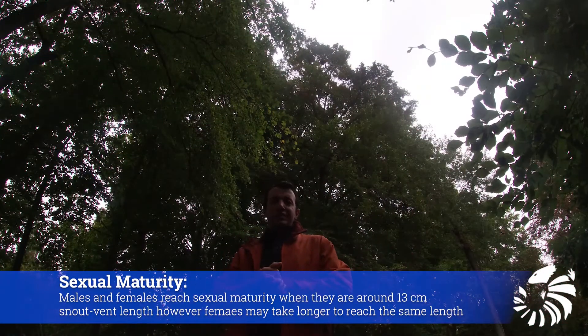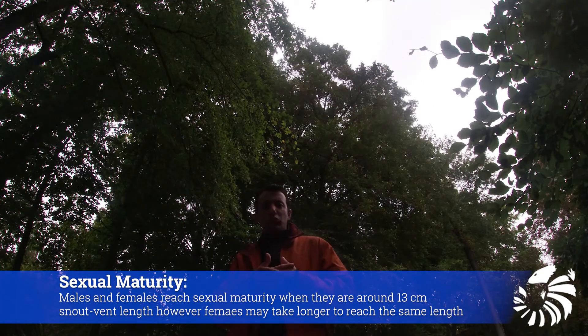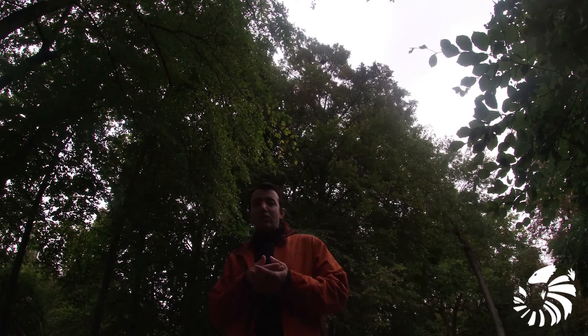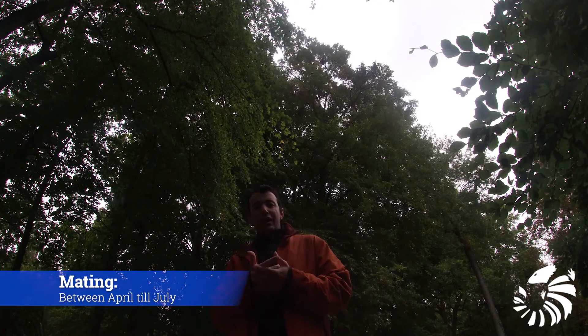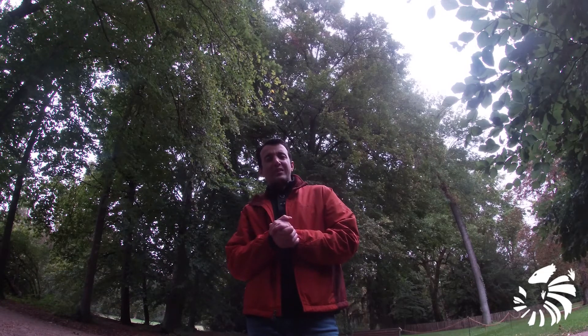How do they breed? Males are sexually mature when they reach about 13 cm snout-to-vent length, or about 2 years old. Females reach sexual maturity at the same length, but may take longer to reach it. Mating occurs from April to July. After a gestation period of one month, the female lays eggs in an underground nest.